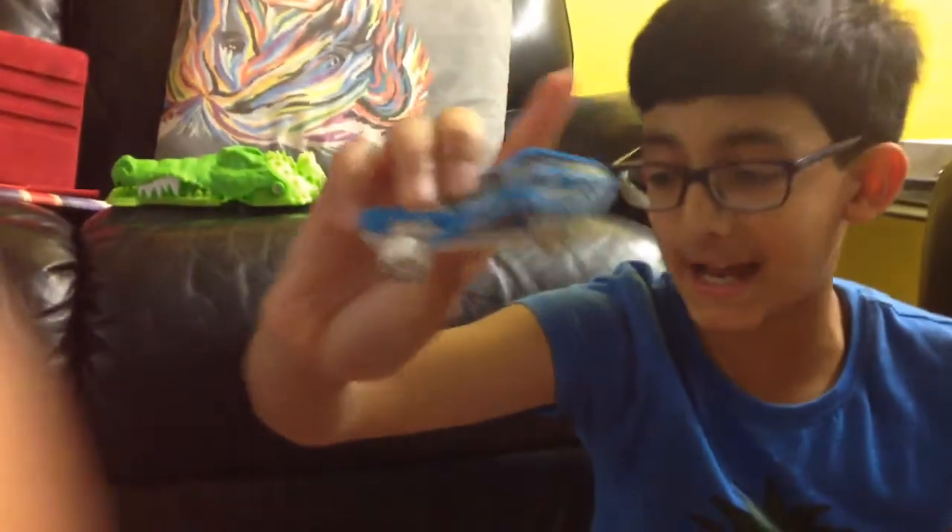This first one is white. So this one — it's a Super Stinger. Super, super stinger. It comes in a pack of five. Cool.